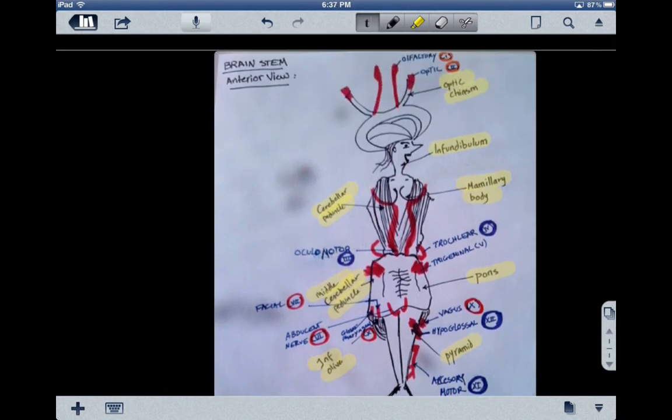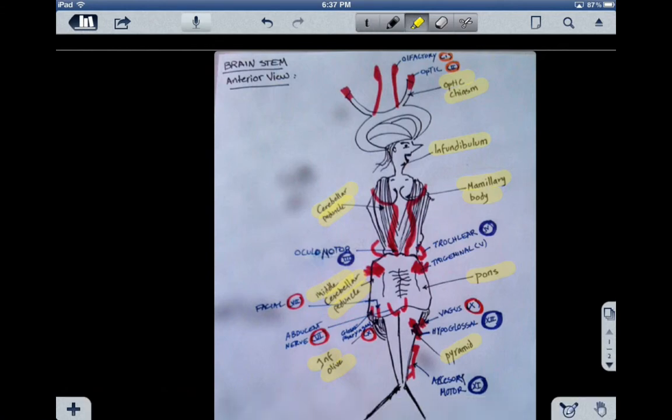Starting with the first one, which is the olfactory, represented by these two tentacles. The olfactory is number one, and it's a sensory nerve that has to do with smell. It's the only cranial nerve that is attached immediately to the cerebral cortex.